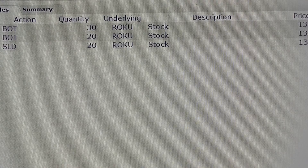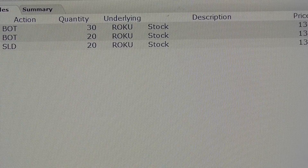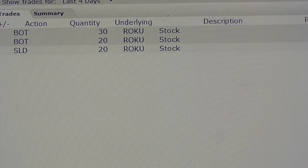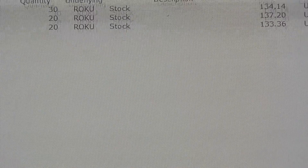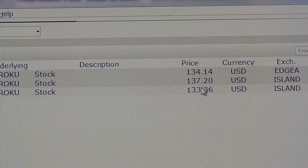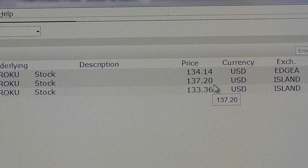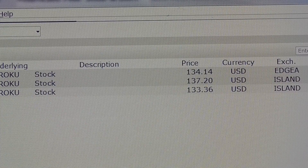We are back - the trade went off. We got 20 shares of Roku at 137.20. We put the order in at 137.60, so we got it a little bit cheaper than where the price of the stock is currently trading.